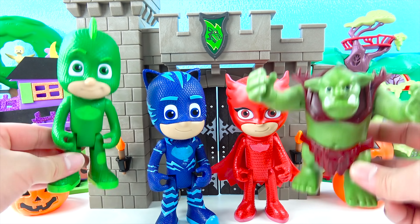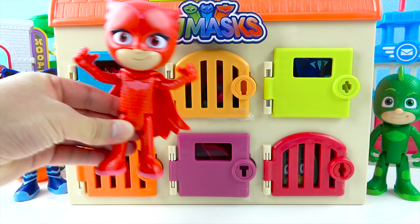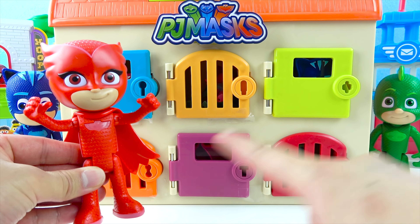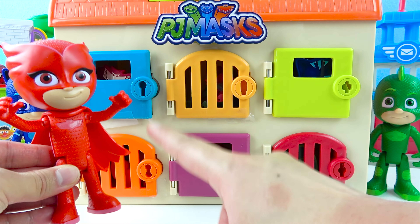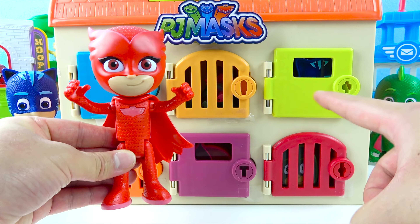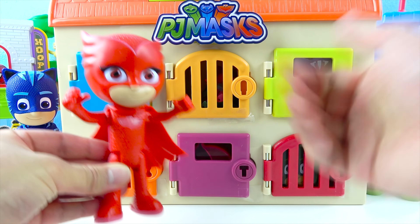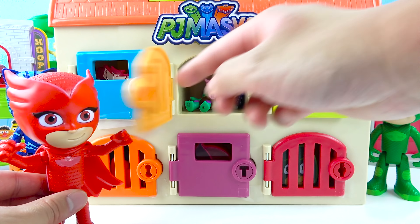Let's have a Halloween party together! I have a lot of Halloween surprise toys for you! Awesome! Owlette, you're the best! Thank you for showing me the PJ Masks — now I have lots of new friends! This Halloween is super fun! Let's open up some PJ Masks toys! The PJ Masks get surprise toys — they're all behind these special doors! There's a blue door, orange door, red door, purple door, and green door! Owlette, you get to pick a colored door!